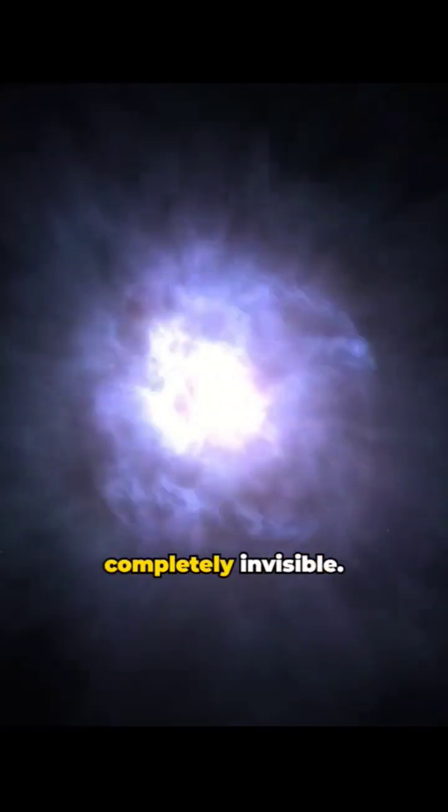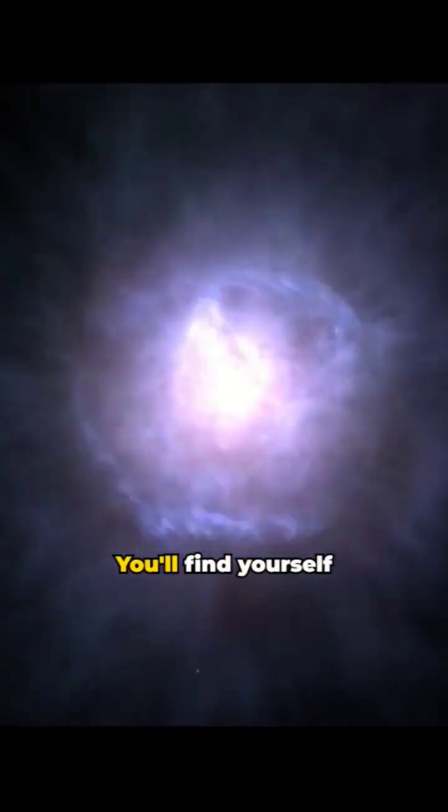After the layer of hydrogen, we would reach the helium underneath, and as soon as we pass through the helium, we would see nothing — absolute emptiness. The core of the dark matter planet would be completely invisible. You'd find yourself surrounded by a membrane of luminous hydrogen-helium plasma.